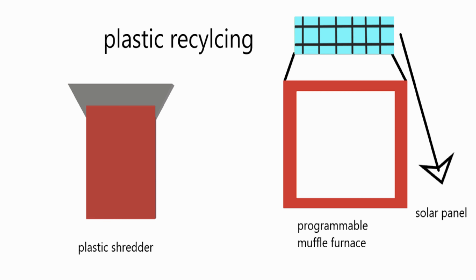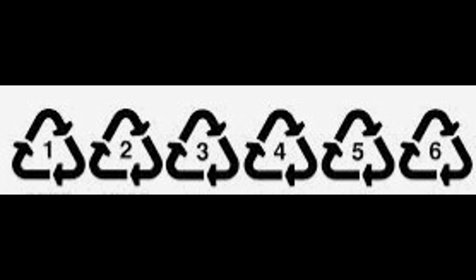We can reduce plastic pollution by recycling plastic using this process, which only consists of 2 chambers. The first chamber is a shredder and the final chamber is a programmable muffle furnace. There are 6 types of plastics commonly used for recycling. Those are PETE, HDPE.